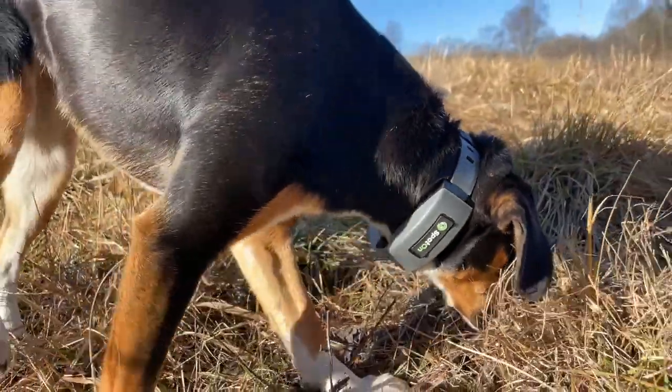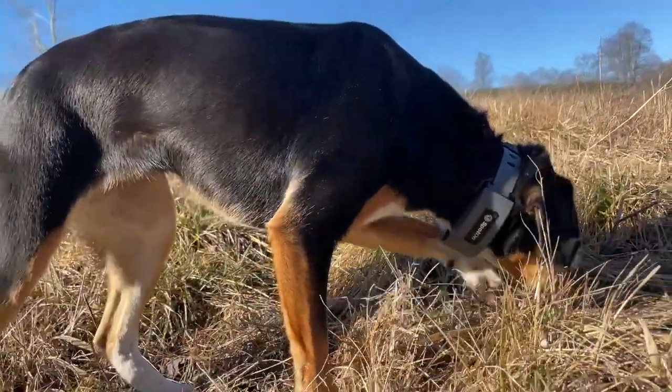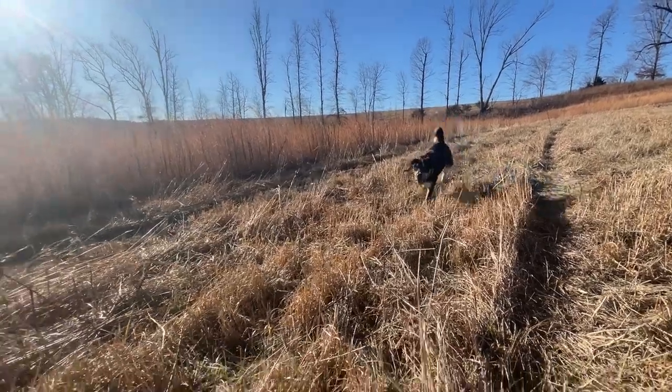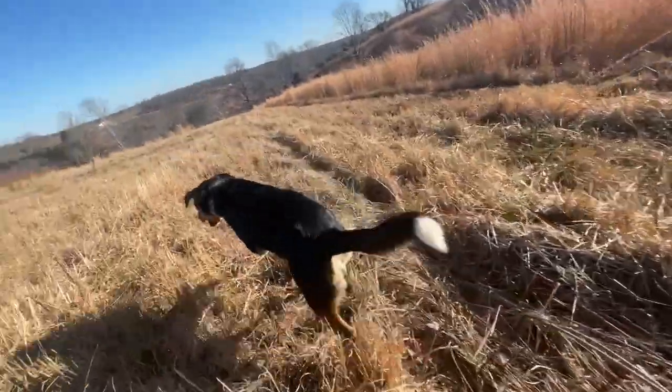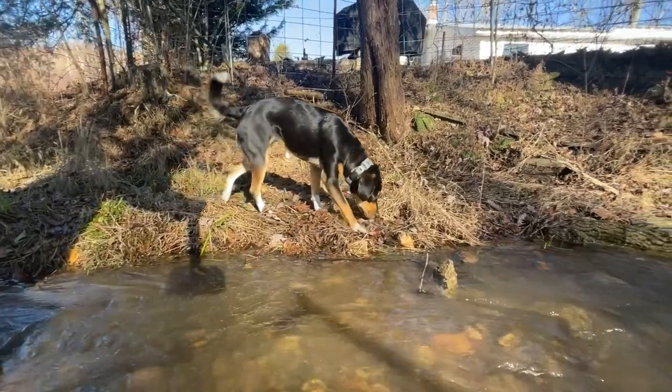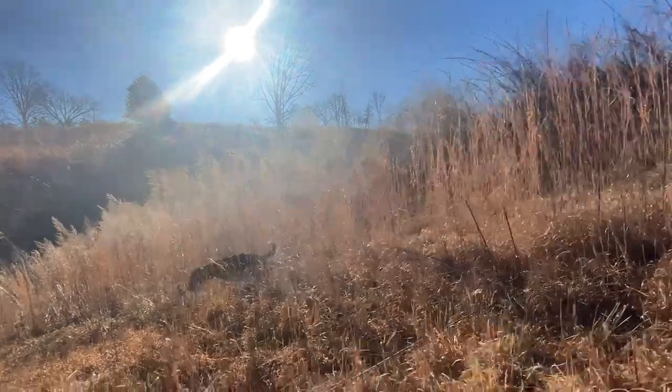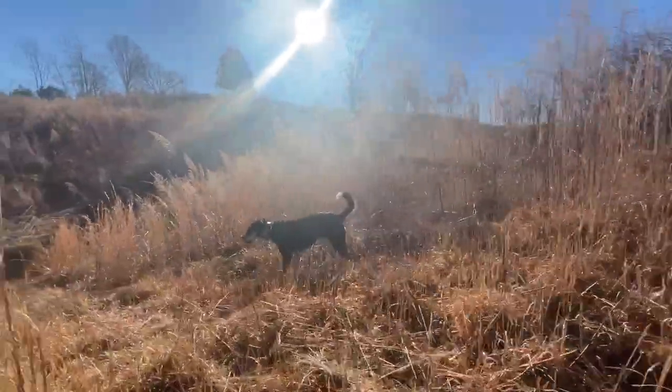Last year we made a video on the first-gen collar going super in-depth on setup and training for the GPS fence — a lot of that info is still the same so you can check that out. We had so many people asking questions on our first video that Spot-On offered to give us the second-generation collar so we could try it out and help answer more of your questions. We did pay full price for the original first-generation collar and we loved almost everything about it, but there have been some pretty big improvements with the new one that are worth mentioning.